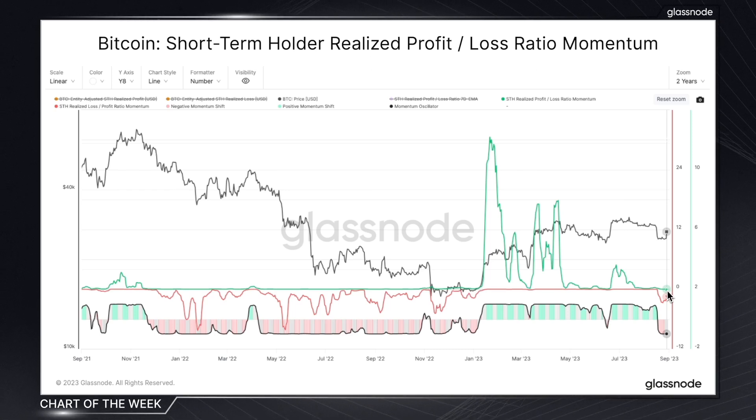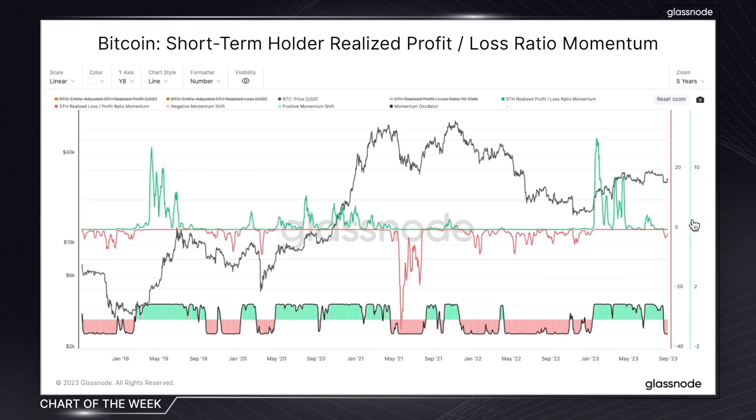Taking everything into account from what we can see historically on this chart, it's certainly a very interesting position that we find ourselves in, and definitely one that needs to be monitored closely. Realized Profit and Loss Momentum offers us a fresh lens on market dynamics. While it's still experimental, it's able to capture these pivotal moments driven by shifts in profit and loss.